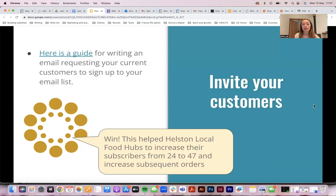There's a guide in the slides — when I send them, if you click on the link, it goes to a copy-paste template that helps you customize a request to sign up to your email list. It takes the heavy lifting out of it. The guide actually helped local food hubs increase their subscribers from 24 to 47 and increase subsequent orders.